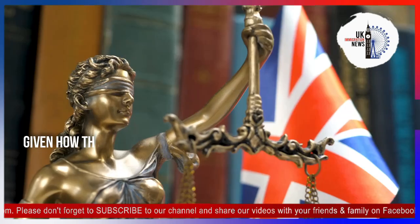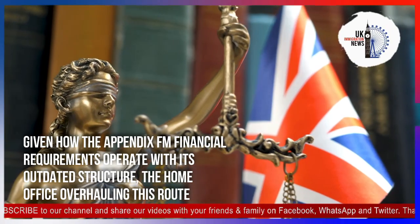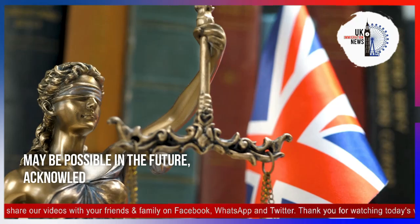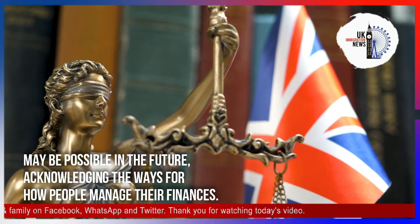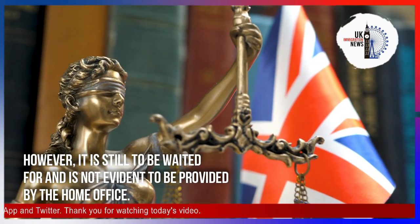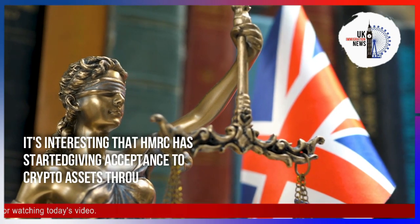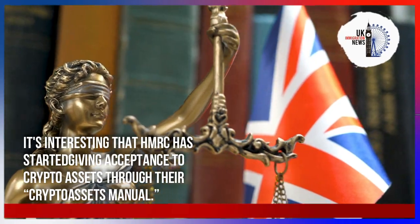Is there a possibility for the law to change? Given how the Appendix FM financial requirements operate with their outdated structure, the Home Office overhauling this route may be possible in the future, acknowledging the ways people manage their finances. However, it is still to be waited for and is not evident to be provided by the Home Office. It is interesting that HMRC has started giving acceptance to crypto assets through their crypto assets manual.